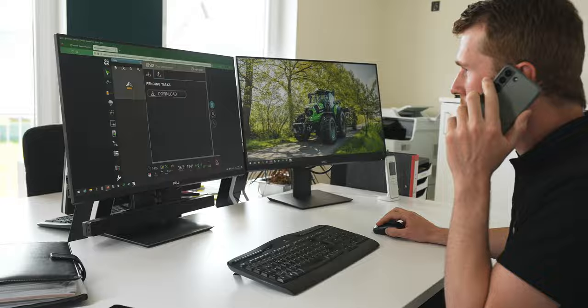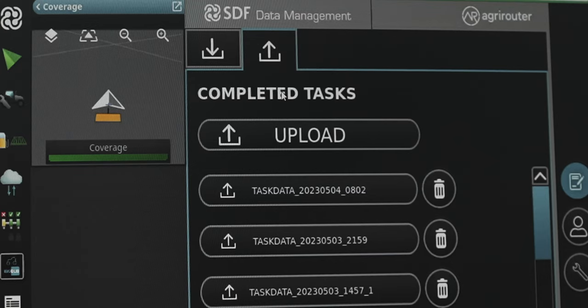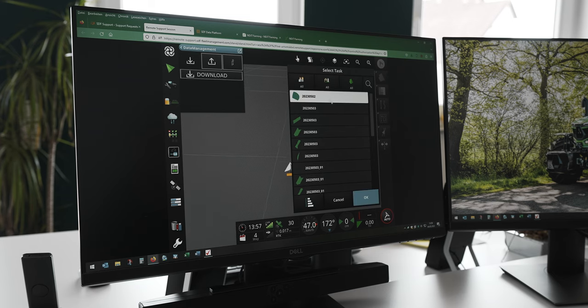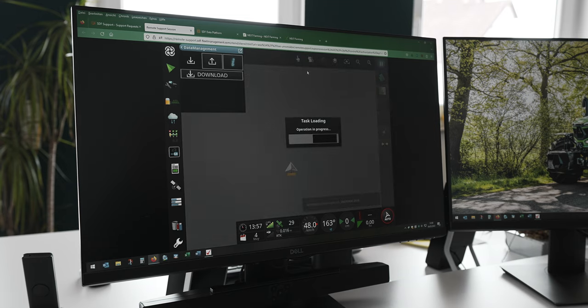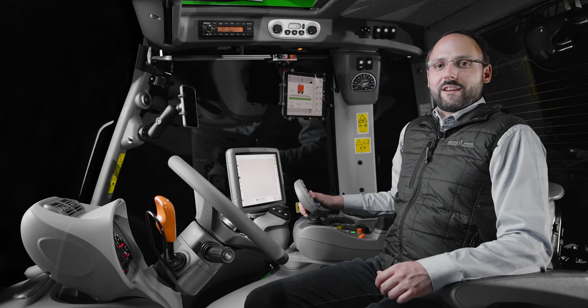In conjunction with the i-Monitor, it includes remote access, allowing you to receive immediate support from your dealer if needed. It also enables the use of the Agri-Router Data Exchange platform, which reliably transports data from the i-Monitor to the desired endpoint, such as a Farm Management Information System (FMIS), simplifying your workflow processes.